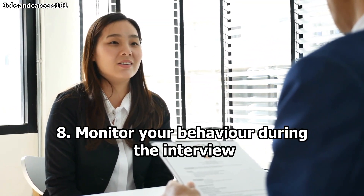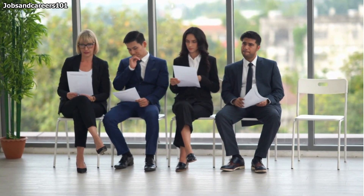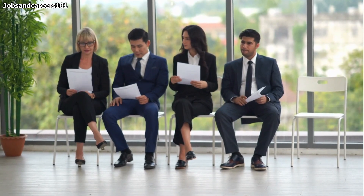8. Monitor your behavior during the interview. Your introduction to potential employers continues as you interview for the job. You want to ensure you leave a positive impression of yourself to convince them you are an excellent candidate. Remain calm during your interview and let your personality show. Interviewers assess candidates to determine if they are someone they would like to work with and if they would fit with the culture in their organization or team. If the interviewer asks you a question you cannot immediately answer, it's appropriate to respond with, 'Let me have a moment to think about that question before answering.'